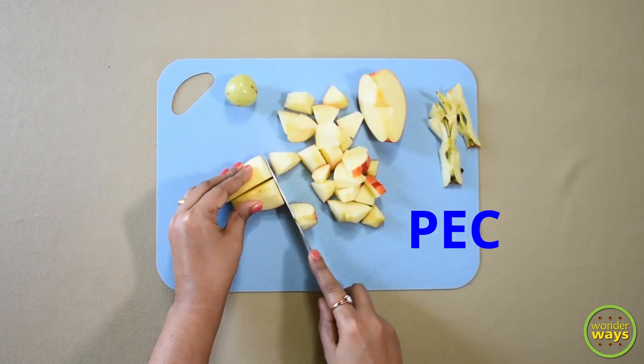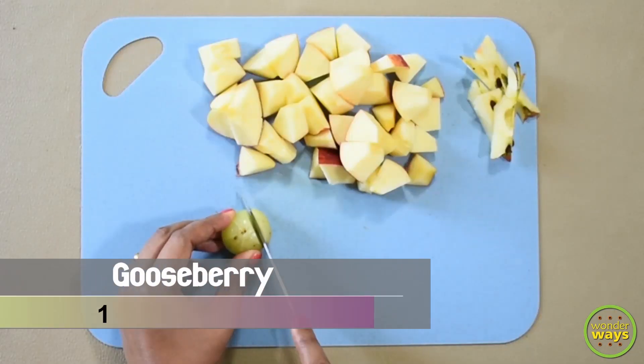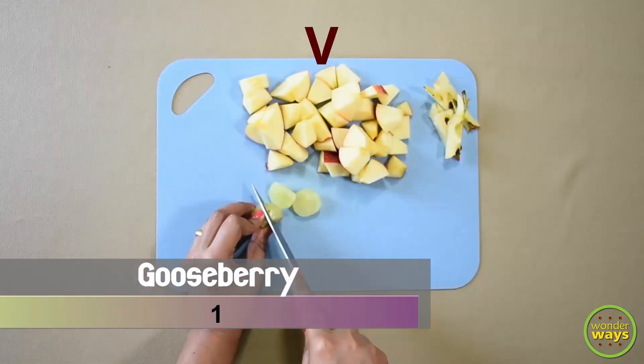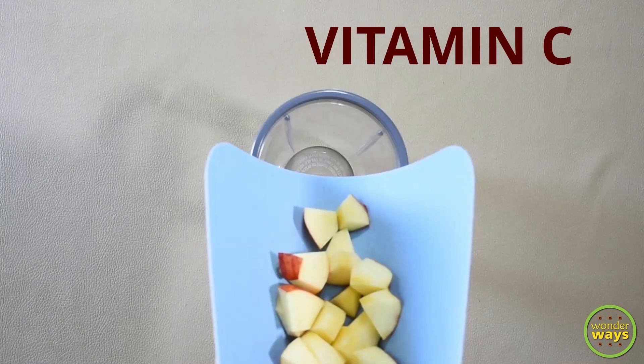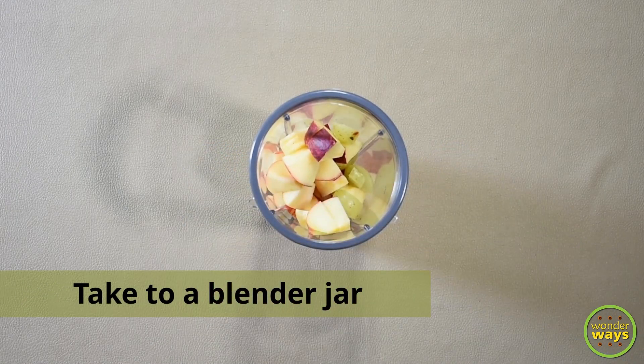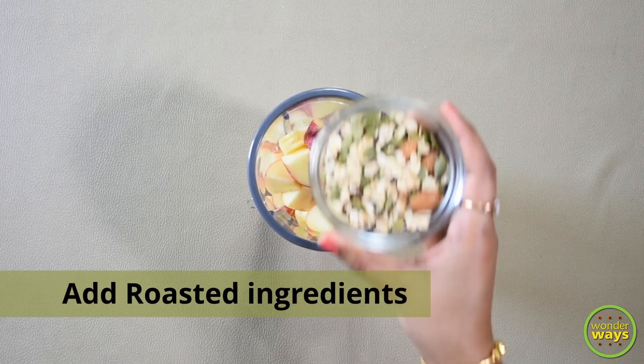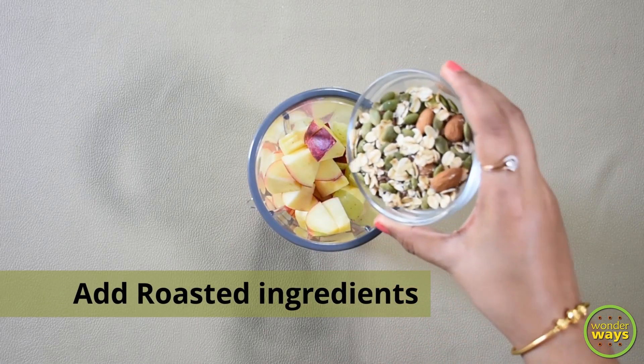Apple also contains a fiber called pectin, which acts as a prebiotic. I'm also adding one gooseberry — the Indian gooseberries are good sources of vitamin C, which helps to boost immunity. Then add the cut pieces to a blender jar, and also add the roasted ingredients.